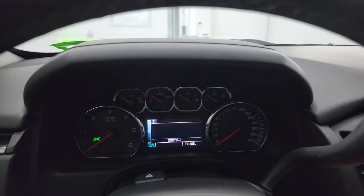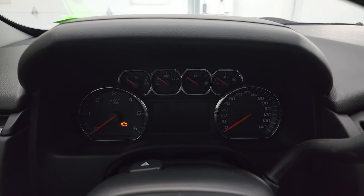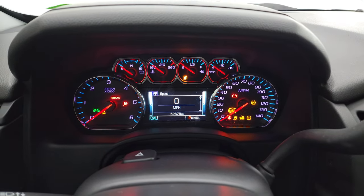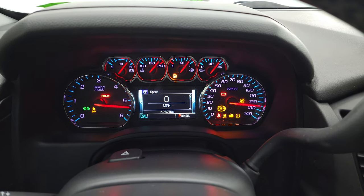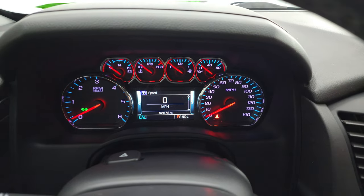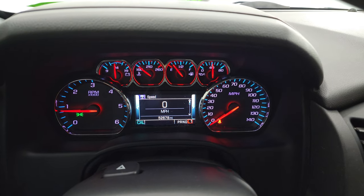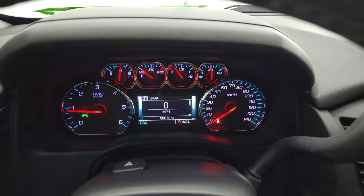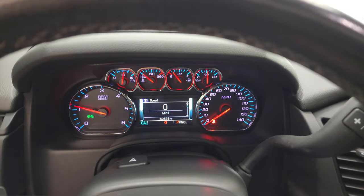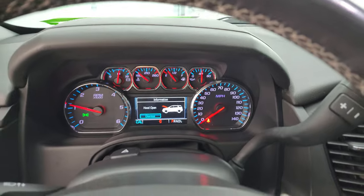OnStar and SOS buttons in the mirror. We'll start it up and take a look under the hood. Starts right up — no check engine lights or anything like that. You can always check to see what transmission is in these by going to low. So this is the six-speed automatic.